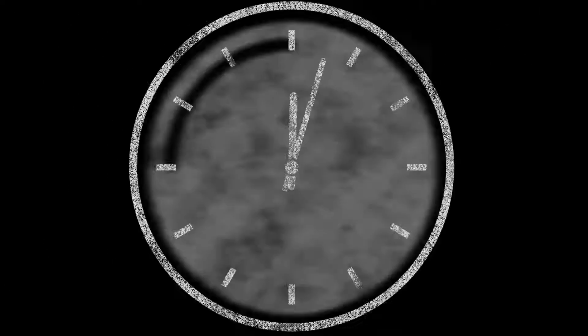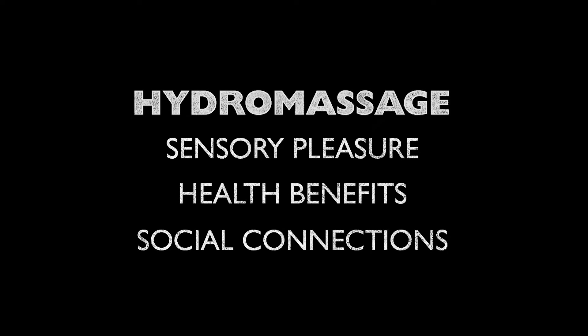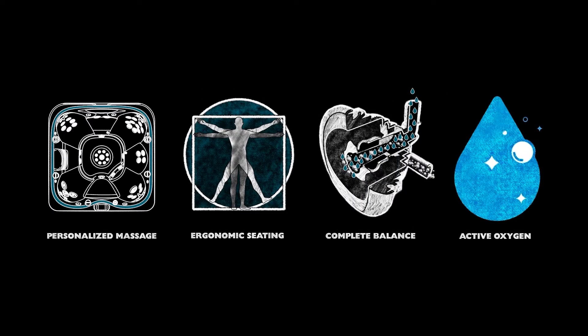Some of the smallest daily rituals you love to do can be more impactful than you realize. A regular hydrotherapy routine has many benefits. So what's the Jacuzzi difference? Science.